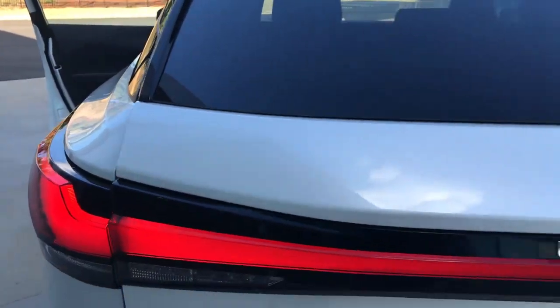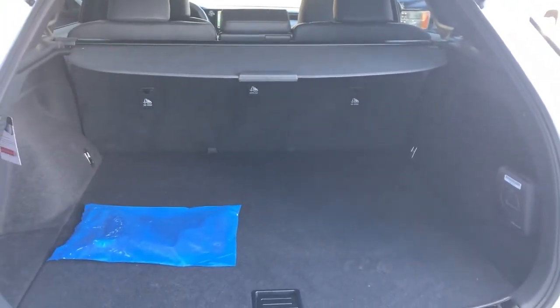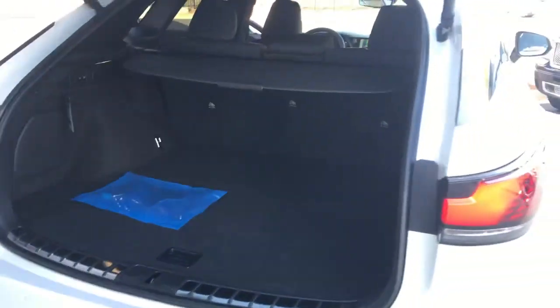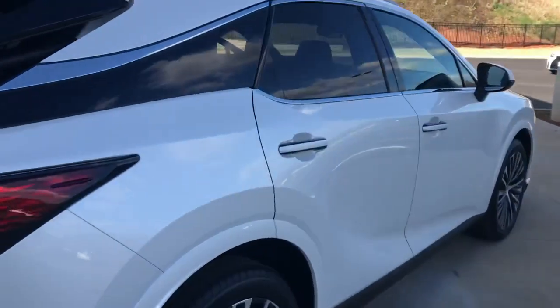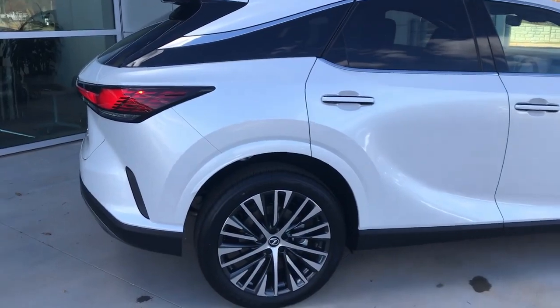But if you want to come and take a test drive on this one and see what all the hype is about on this car, I don't know how much longer this one will be here. It is available right now for test drives. Give me a call at 864-915-4174.